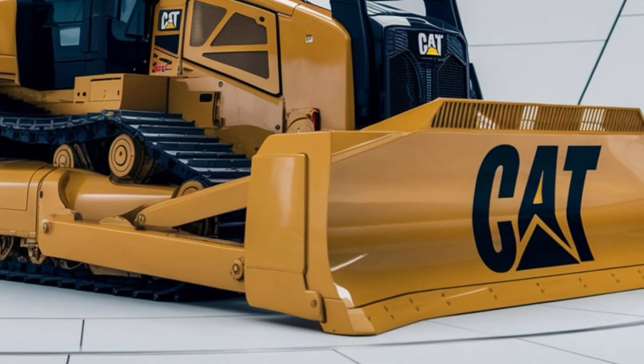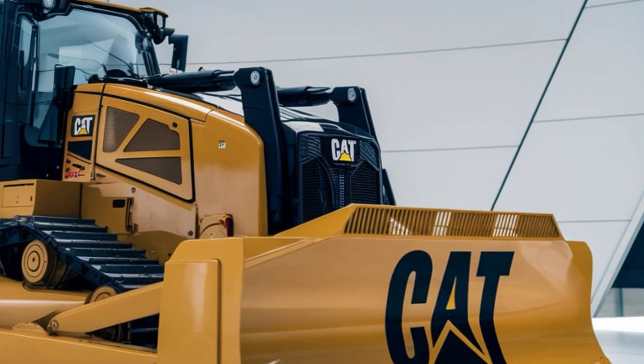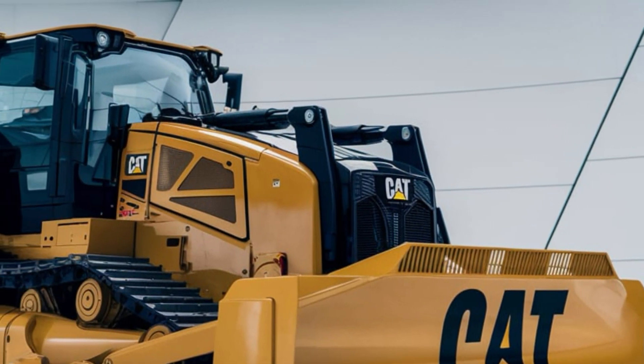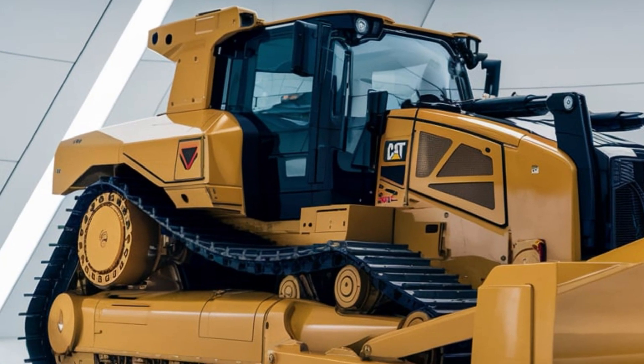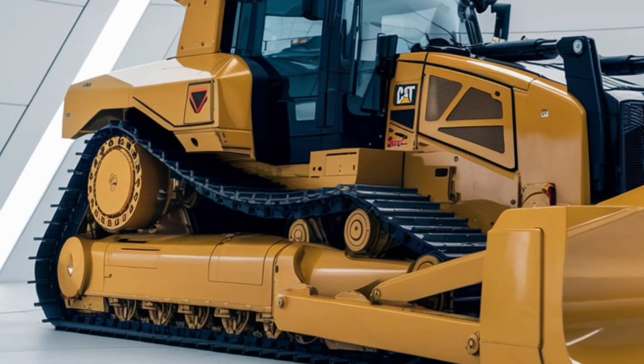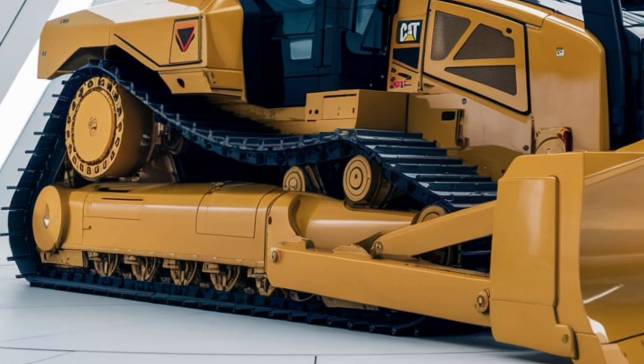Meet the 2025 CAT D6 Dozer, designed to push limits with optimized performance, fuel efficiency, and advanced control technology. From tough grading jobs to heavy pushing tasks, the D6 is ready to make every job smoother and faster.